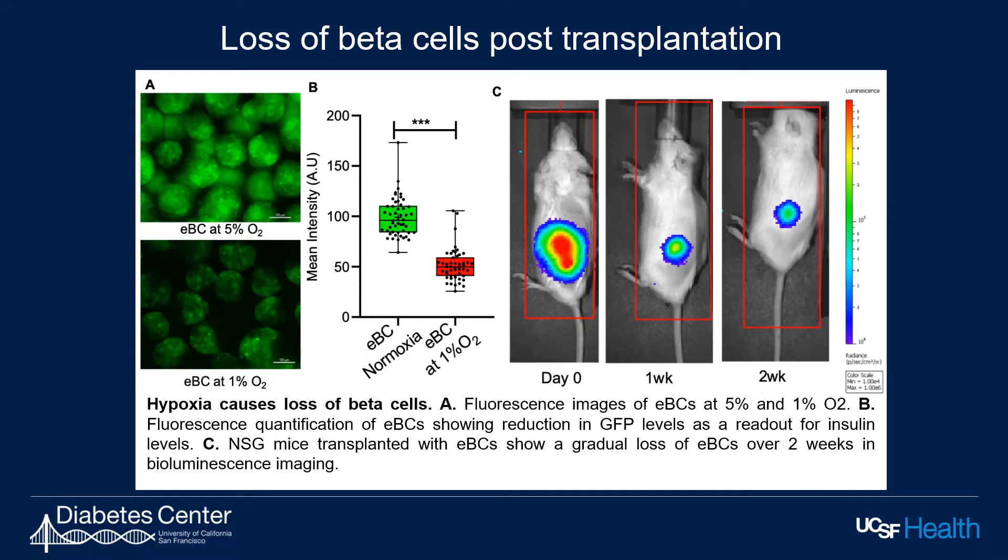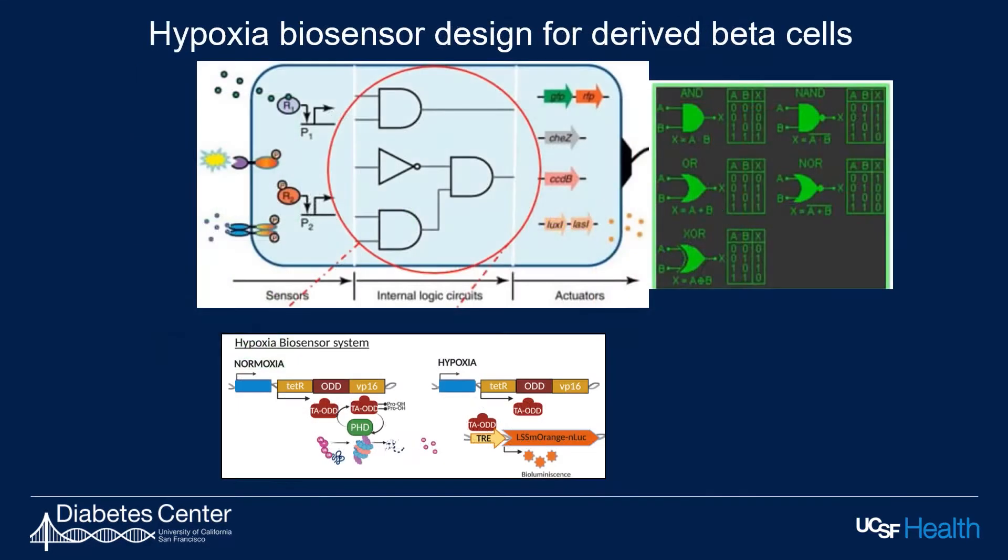So the goal of this project is to generate synthetic or designer beta cells that can sense and respond to hypoxic shock. The gene circuits that we plan to develop are based on the principle of logic gates consisting of sensors and actuators. The first goal of our project is to design a hypoxia biosensor. We further plan to develop a hypoxia intervention system based on HIF-1 alpha and beta protein-protein interaction. We propose that modifying the hypoxic response would provide survival benefits to transplanted human beta cells.